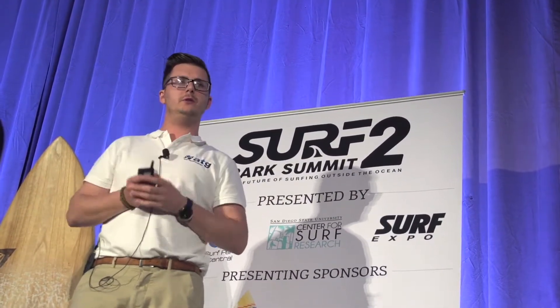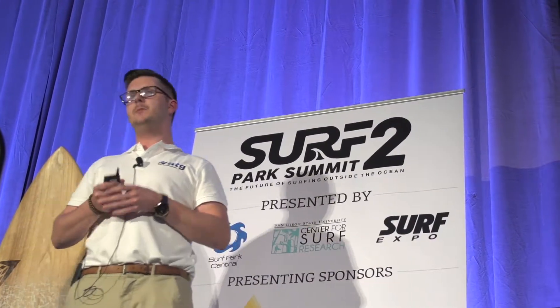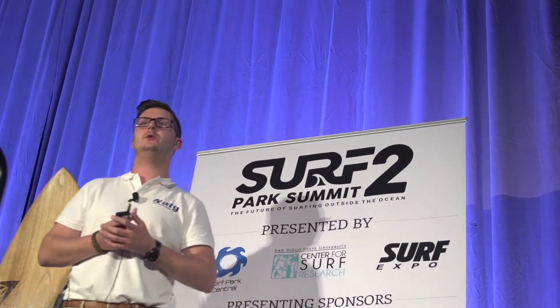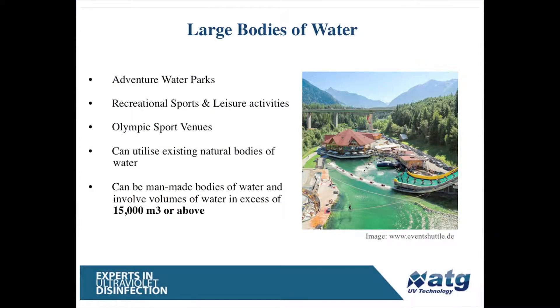One thing I've learned today is wave pools, wave gardens, and surf lagoons come in many different shapes and sizes — some very compact ones, some very large ones with 30,000 cubic meters of water, even larger ones. So the definition of a large body of water is critical when you're looking at the treatments of these types of facilities.